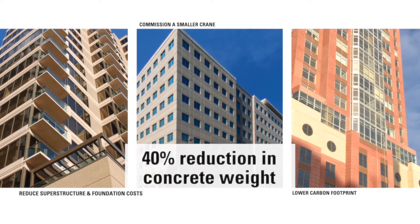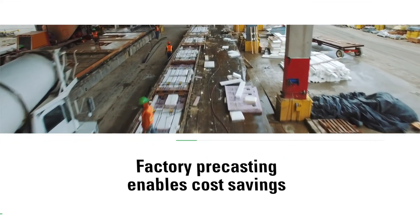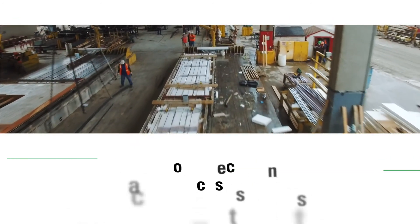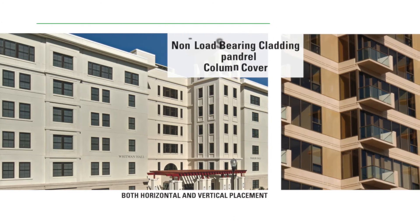You can commission a smaller crane and deliver buildings with a lower carbon footprint. Factory precasting also enables cost savings on projects with accelerated schedules and tight, congested job sites, while eliminating additional trades.